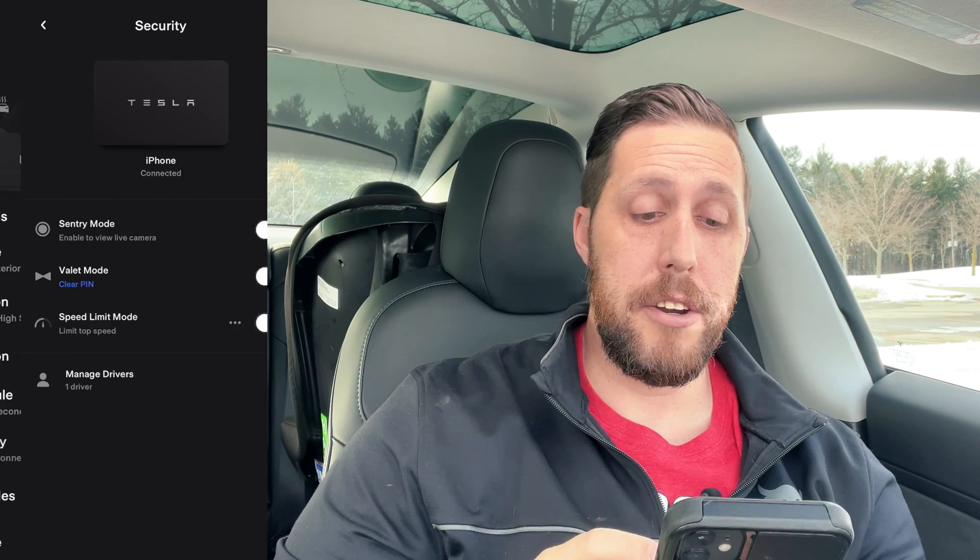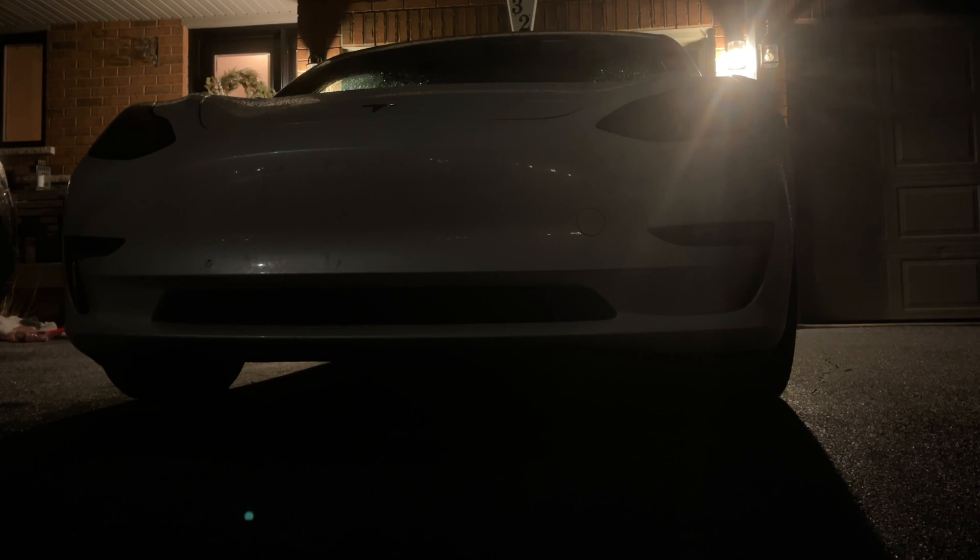Let's move on to Security. Here you can turn on Sentry Mode, and you'll also see a little blue button for Remote Live — this is new, not in all locations, but it gives you a view of all your cameras. You can activate your horn or lights, and you can actually talk through it with the microphone icon. In Security, you also have Valet Mode — when your valet is driving your car, it disables most functions and they won't have access to the glove box. You also have Speed Limit Mode where you can enter a speed limit, so if someone else is driving your car — like a teenager — they won't be able to go as fast. You can also manage drivers, so if you have family members who drive your car, you add them here.